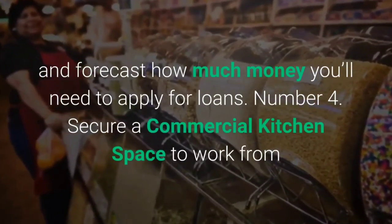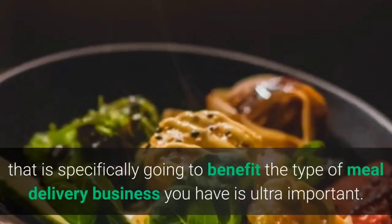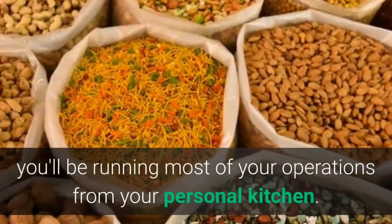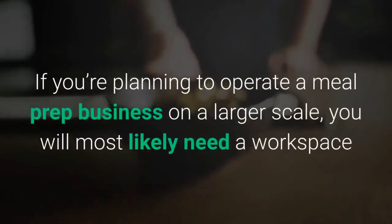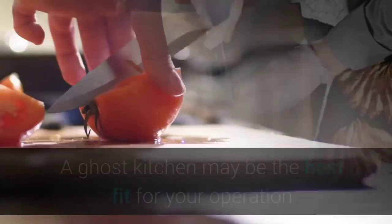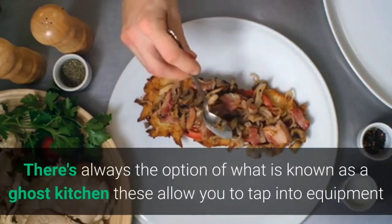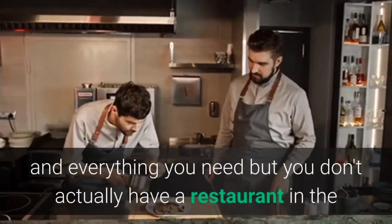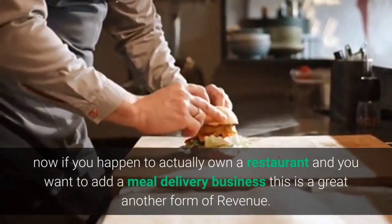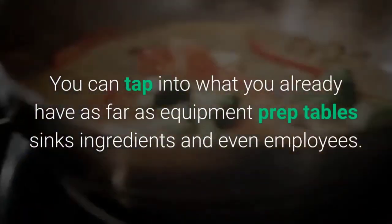Step 4: Secure a commercial kitchen space. Finding one that specifically benefits the type of meal delivery business you have is ultra important. If you plan to operate from home, you'll be running most operations from your personal kitchen. For a larger scale operation, you'll need enough square footage and professional equipment to keep up with demand. A ghost kitchen may be the best fit — you tap into the equipment you need without having a front-of-house restaurant area. If you already own a restaurant, adding a meal delivery business is a great additional revenue stream, using your existing equipment, prep tables, sinks, ingredients, and employees.